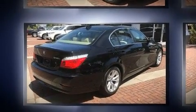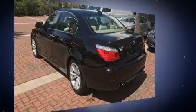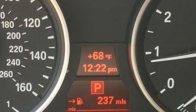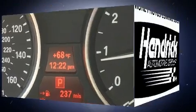Top features include front dual-zone air conditioning, leather upholstery, front and rear-reading lights, speed-sensitive wipers, a built-in garage door transmitter, an automatic dimming rear-view mirror, automatic dimming door mirrors, and cruise control.